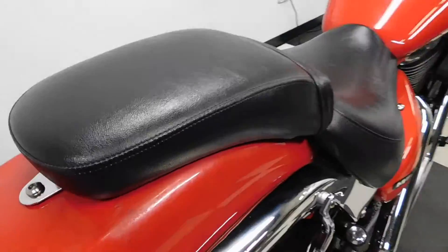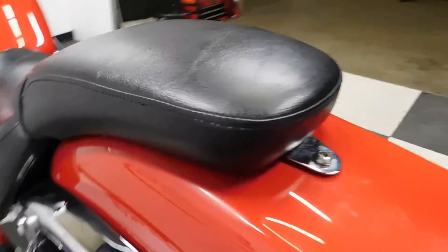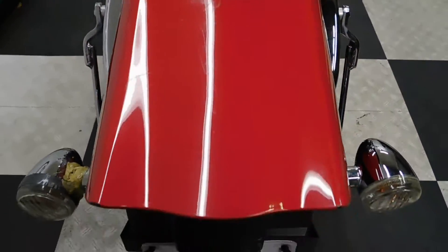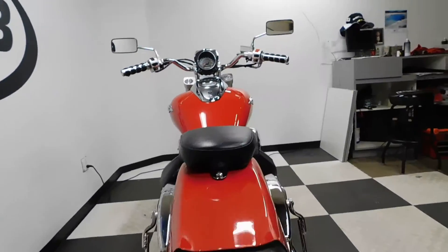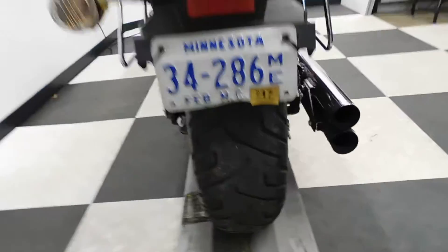Seats are in good shape. We've got a little scuffing here right around the passenger seat, and a little bit here on the tail — but other than that, it's pretty minimal. The back tire is still in good shape, got a lot of miles left on that.